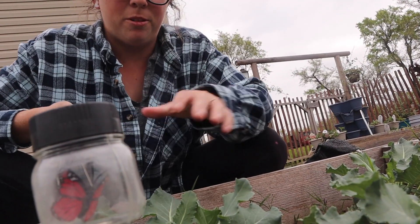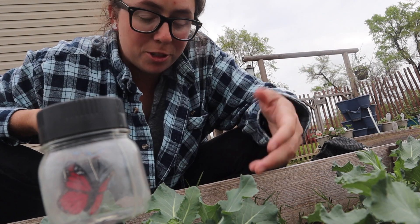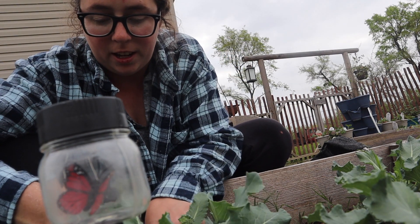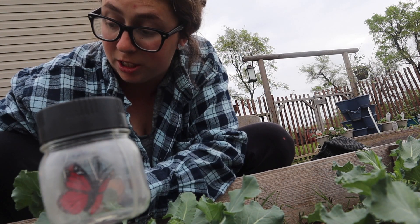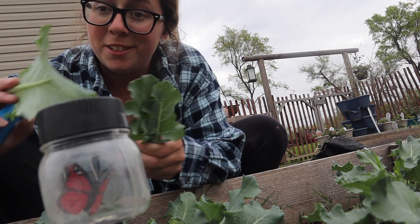Another pretty cool thing about broccoli is that you can use the leaves like you would cabbage. So if I trim a handful of leaves off here, I can use them while I cook just like you would cook with cabbage. I can do the same thing with the big cabbage leaves — I'll take a few of those too, and I can use them in dinner tonight also.